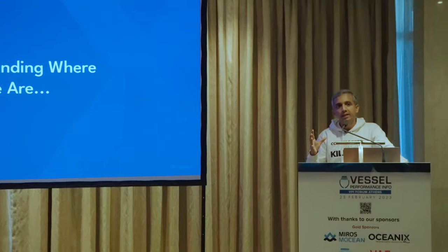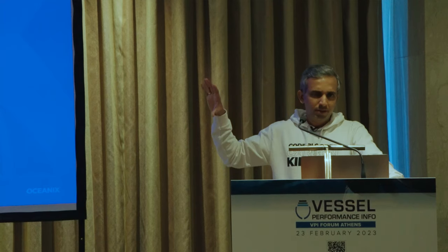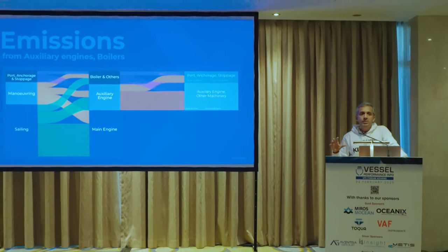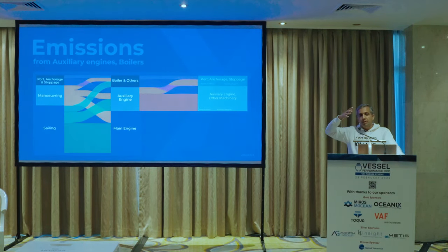Once you have the ranking, how do you decompose or separate out these effects? You start by understanding the emissions and the sources of emissions in different operating modes. You separate out the auxiliary engine and boiler from the main engine. In port, anchorage, and stoppages you fundamentally want to reduce consumption, and by separating boiler from auxiliary engine you understand the game you can play to save emissions and thereby improve your CII.